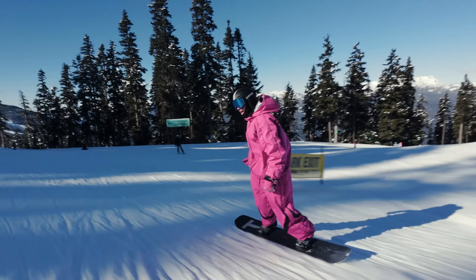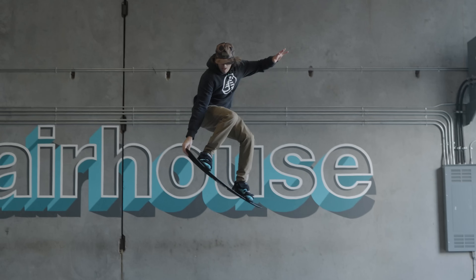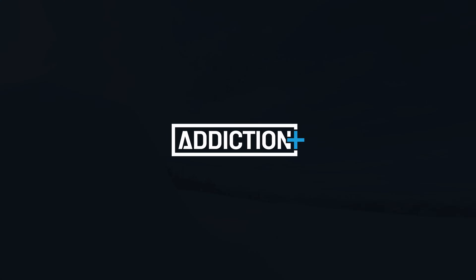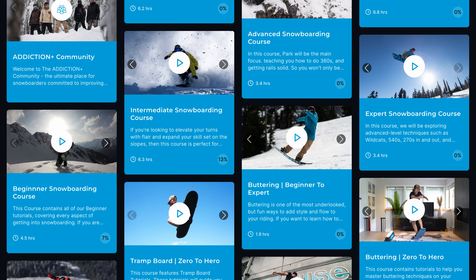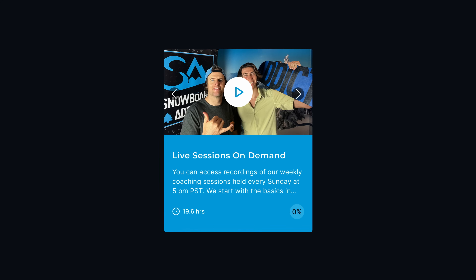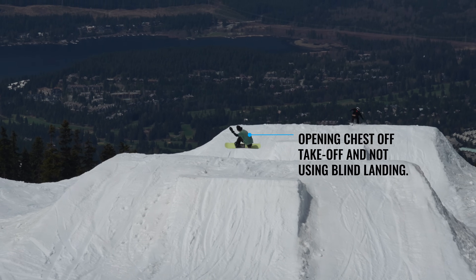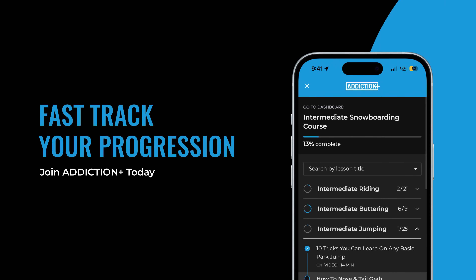We're going to keep building up and hit the rest of the features in this awesome park. If you're enjoying our videos, make sure to check out Addiction Plus — it is the best snowboard coaching program in the world. As a member, you get access to structured snowboard courses from beginner to expert, weekly live coaching sessions, video analysis with personalized feedback to fast-track your progression, and the ability to attend in-person events. Come join us now.